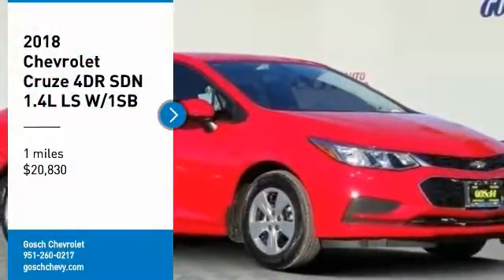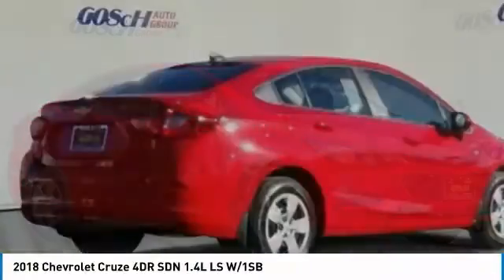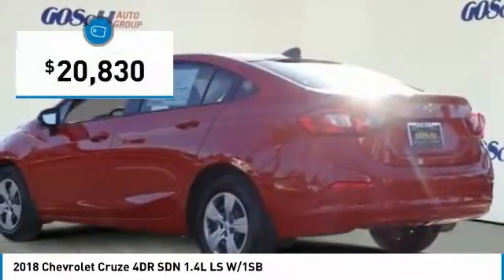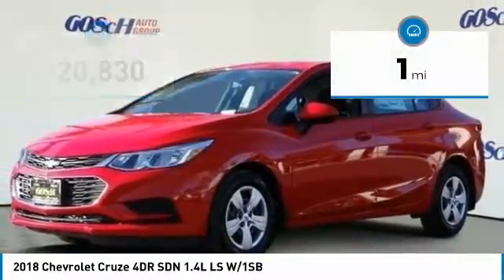Stop by and take a look at the 2018 Cruze. The Cruze blueprint calls for more than you'd expect and is priced below $25,000. This vehicle has less than 100 miles.